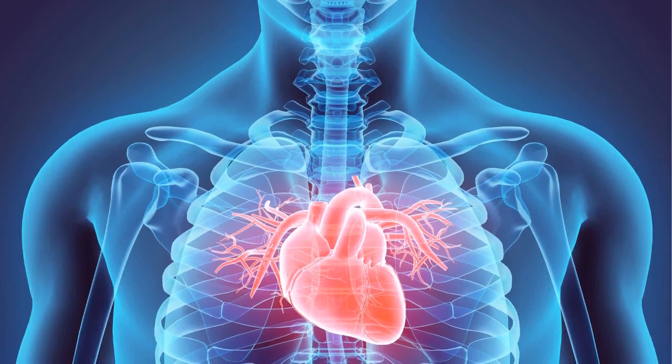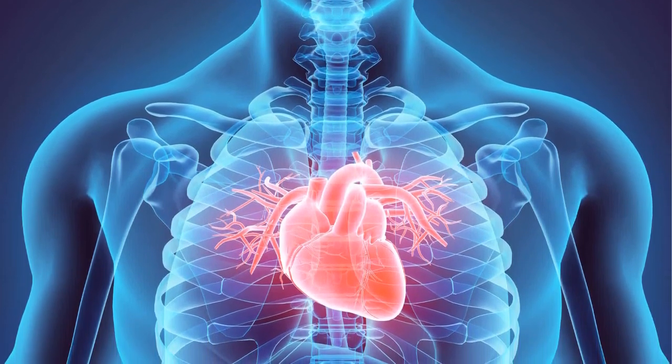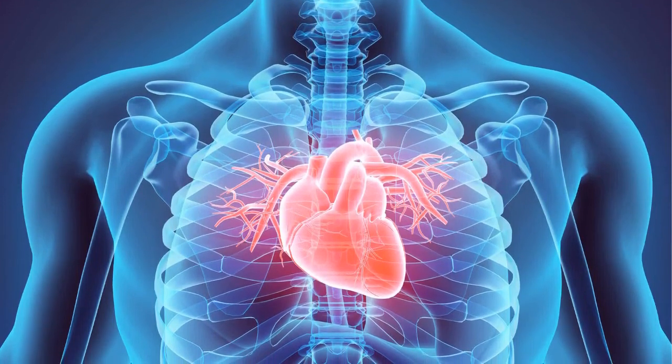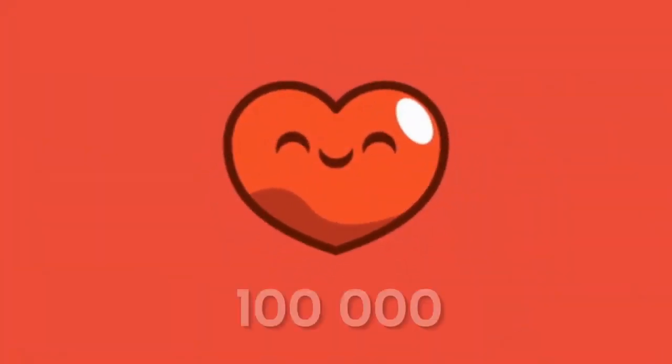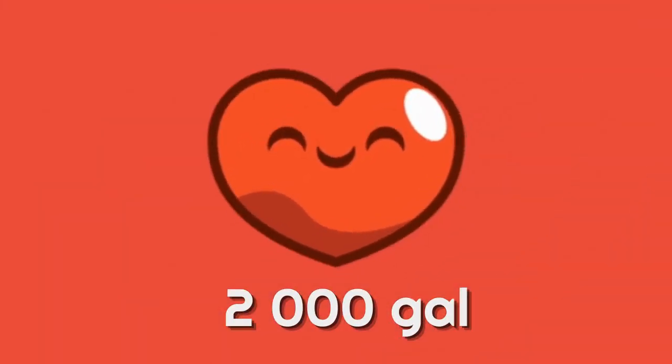Let's start with what is a heart? Well, it's a muscle and its main job is to pump blood throughout your body, and oh boy it's working hard. Your heart beats over 100,000 times per day and pumps about 2,000 gallons of blood every day.